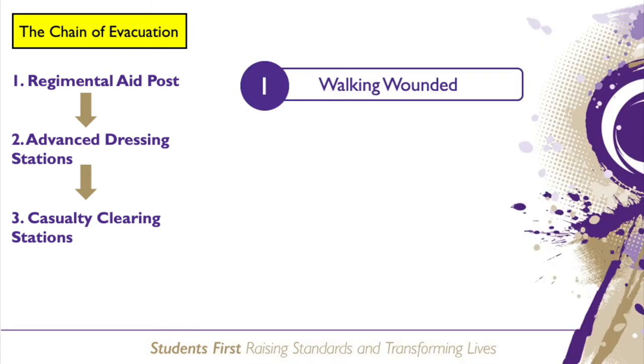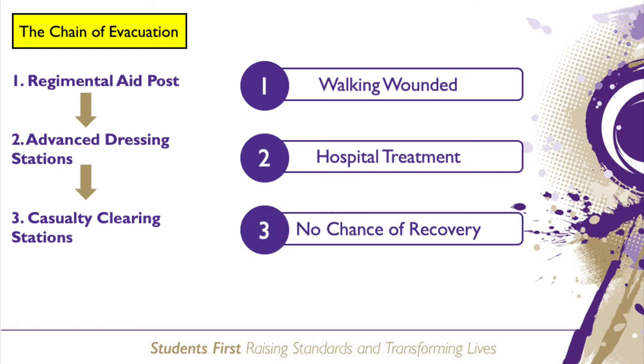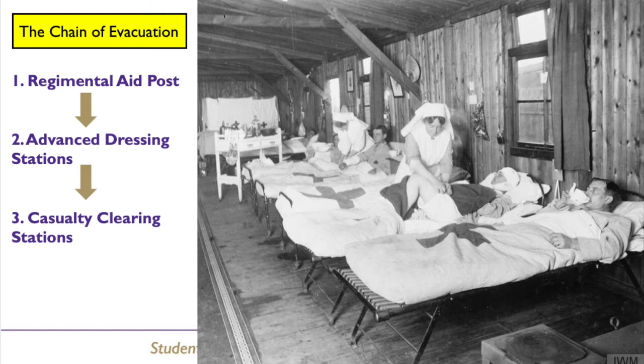When wounded soldiers arrived at the casualty clearing station, they were divided into three groups: the walking wounded, who were patched up and returned to the fighting; those in need of hospital treatment, who were treated for any immediate life-threatening injuries and then transported to a base hospital; and those who were so severely wounded there was no chance of recovery.